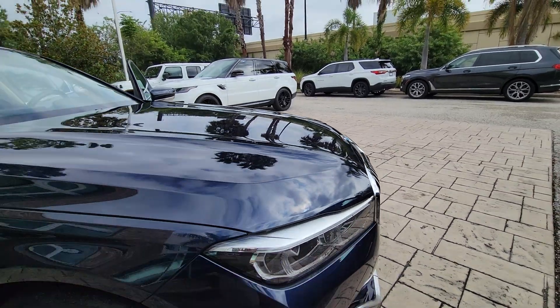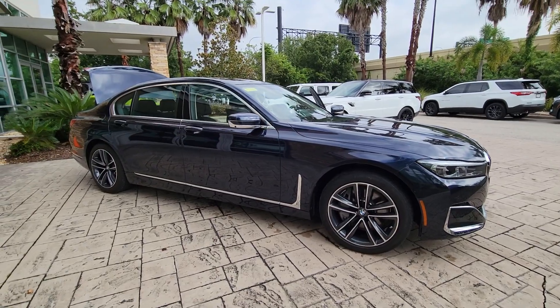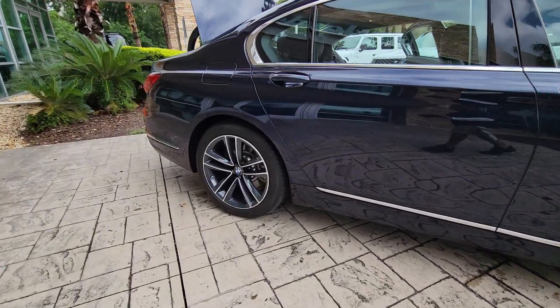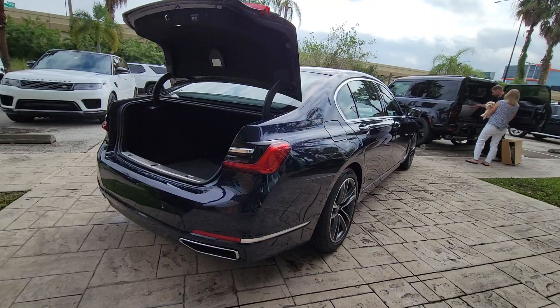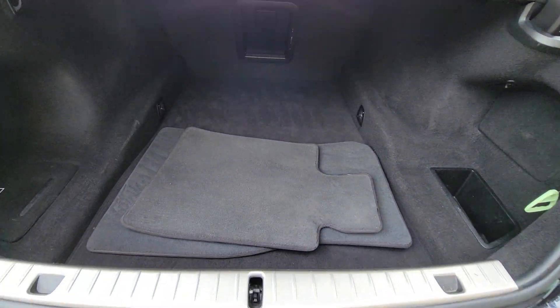Introducing the 2021 BMW 7 Series. This vehicle is an outstanding buy with fewer than 60,000 miles on the odometer. This enticing 7 Series delivers the ultimate in full-size luxury, technology that automatically adjusts to driving preferences and road conditions, and superlative passenger comfort.